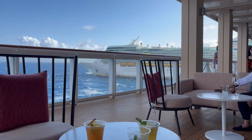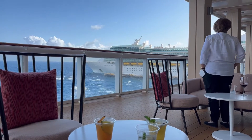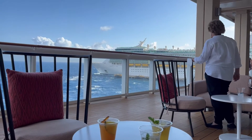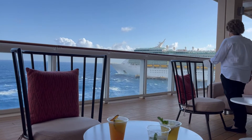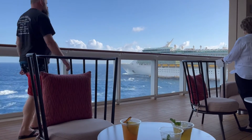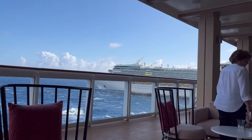We're all leaving together at the same time. Royal Caribbean's going to Roatan, we're going to Cozumel. It's five o'clock so we've left on time. The fact that they're already pointing out though — they are winning.